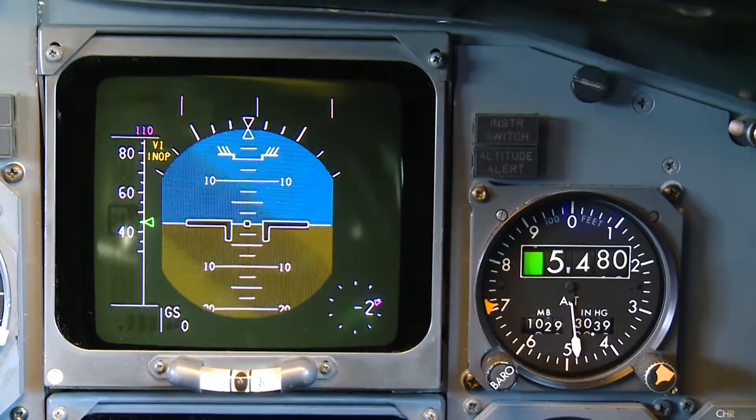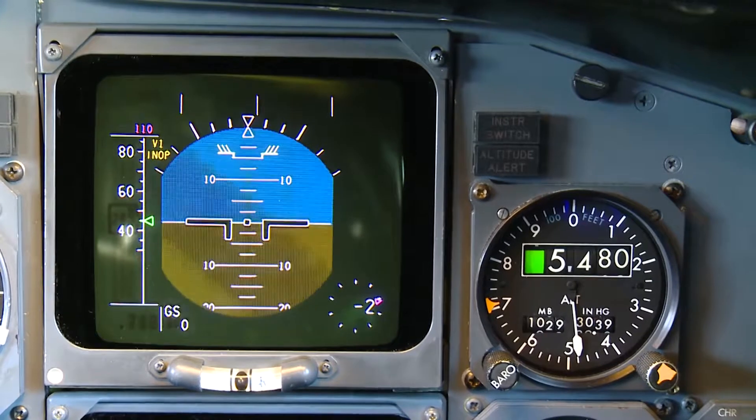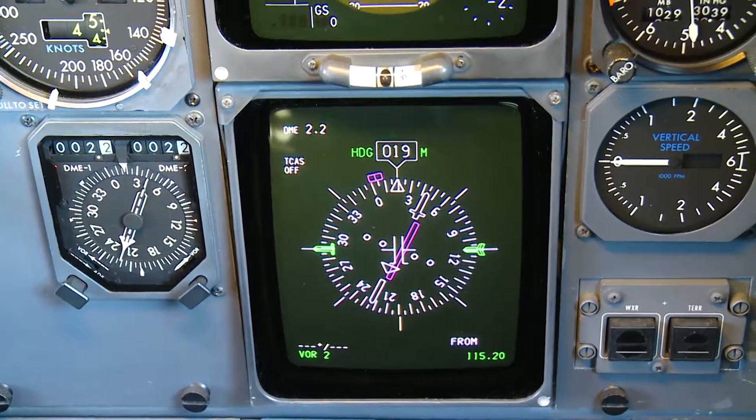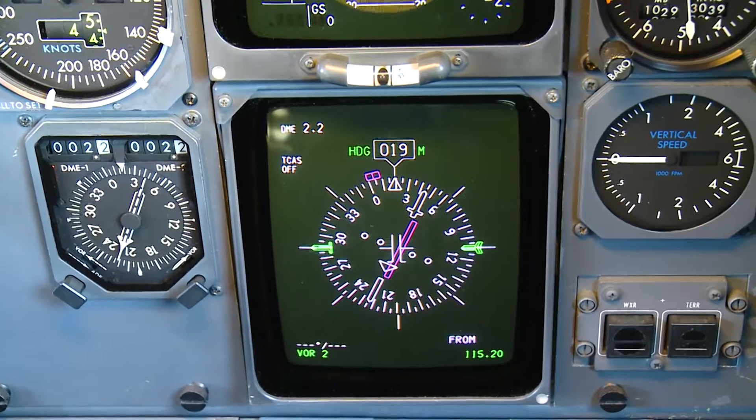This screen shows the attitude — the angle of the aircraft — up, down, or horizontal. And this is the compass, showing the direction of flight.